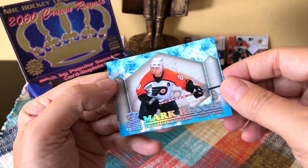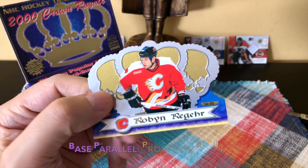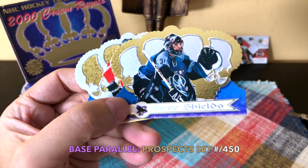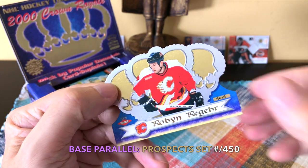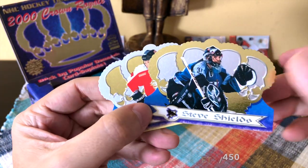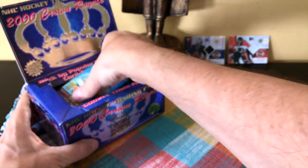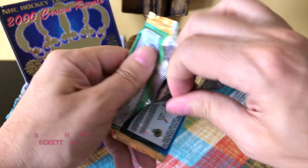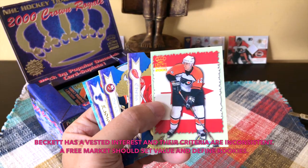The Isolate would be Mark Recchi. The Robin Regehr — as you can tell, the color is a bit different — and it is numbered to 450. So it's regarded as one of the rookies. I don't believe it's a true rookie, but it's a rookie card. You notice the coloring is the opposite with the rookie emblem. His first year in the NHL was in fact 99-2000, so on what basis does Beckett decide something's a true rookie? I absolutely despise that.